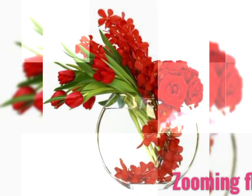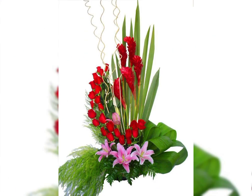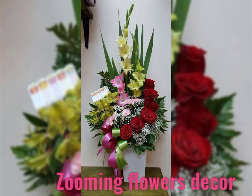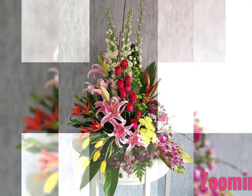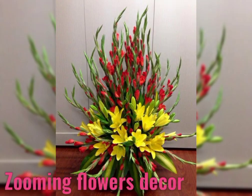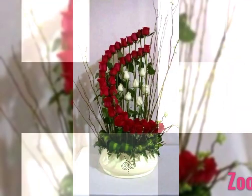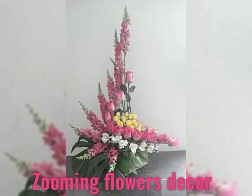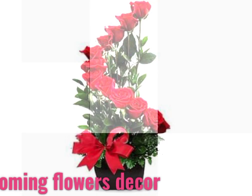If you enjoy these flower arrangement ideas, please like my video and do not forget to subscribe to get many more latest designs. The Zooming Flower Decor channel provides fashion, new trends, and lifestyle events from around the world. You will find here new videos about all types of flower arrangements, home decor, love, gift, modern, and church flower arrangements.